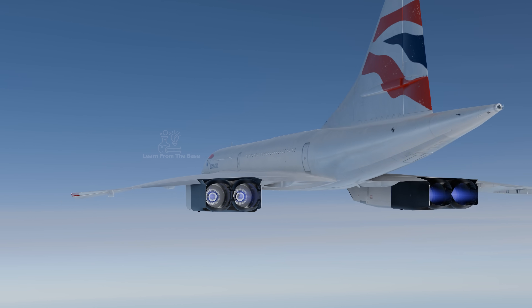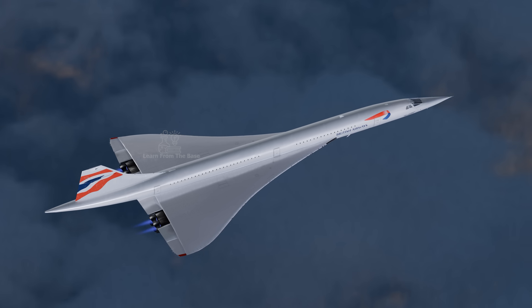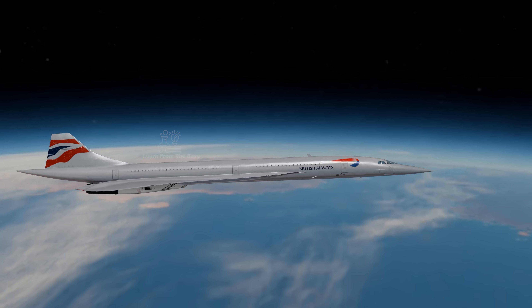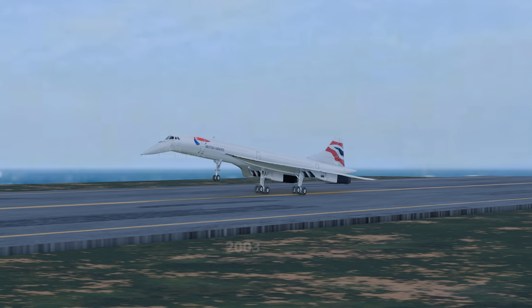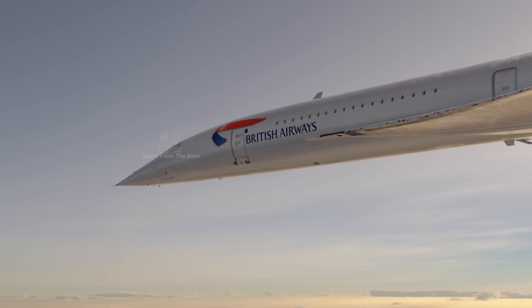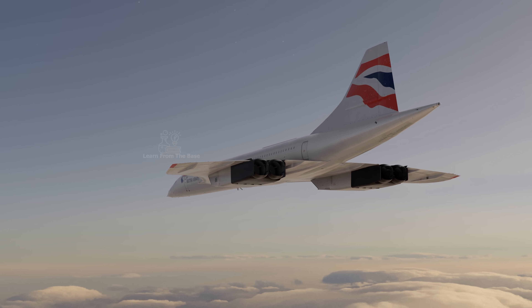The Concorde was more than just an airplane — it was a symbol of innovation, elegance, and ambition. It pushed the boundaries of what was possible in commercial aviation, combining advanced engineering with breathtaking speed. Though it retired in 2003, the legacy of the Concorde still captures imaginations today, inspiring a new generation of supersonic flight.